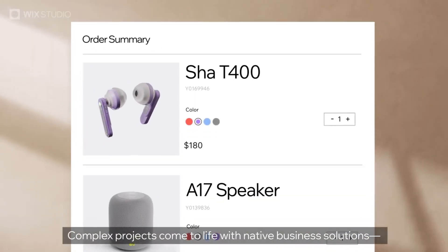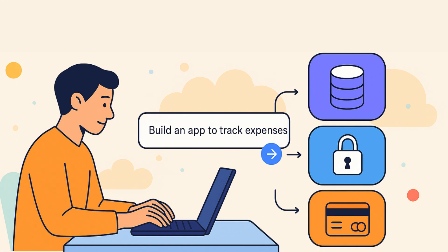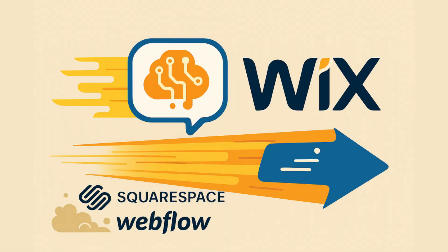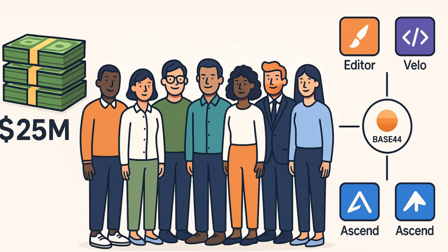Here's what acquiring Base44 does for Wix. Number one, it fills the full-stack gap — now any user can go from idea to production-ready app with database, auth, and payments, all from just a text prompt. Two, it deepens the ecosystem's stickiness: when your small business or developer needs more than a brochure site, they'll stay inside Wix rather than migrating to AWS or Firebase. Three, it accelerates the AI roadmap for Wix — with Base44's Vibe Coding Engine baked in, Wix can leapfrog competitors like Squarespace and Webflow in AI-driven development. And to make sure Maor's 8-person team stays on board, Wix set aside $25 million in retention bonuses. They'll embed Base44 across every product line — Editor, Velo, Ascend — supercharging no-code and low-code workflows for millions of users.